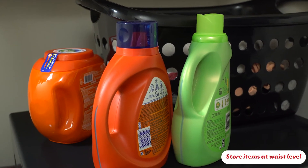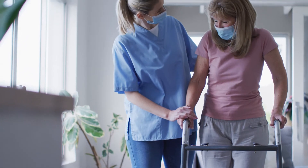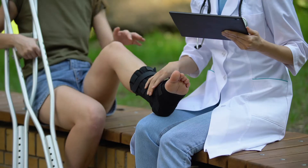Store items you use most often at waist level. If you feel unsteady, special equipment can help: a cane, a walker, specialized technology to improve arm and leg function, an ankle brace, or a wheelchair. Now that your home is safer, take steps to prevent further falls.